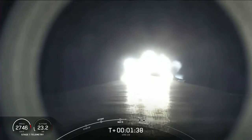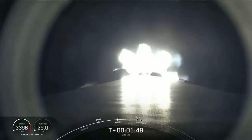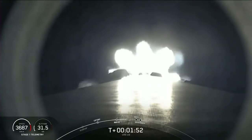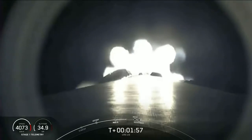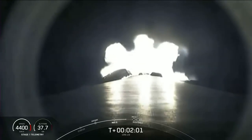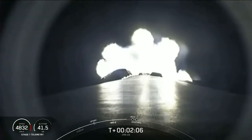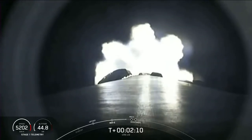Main engine cutoff, also known as MECO, is where all nine M1D engines on the Falcon 9 first stage will shut down. This is followed by stage separation — the separation of the first and second stages. From there, the first stage will flip to prepare for reentry and landing a few minutes later. The Merlin vacuum engine on the second stage will ignite to boost Dragon into low Earth orbit, also known as SES-1. The first stage will then begin its boost back burn, the first of three burns needed to land on our drone ship today.